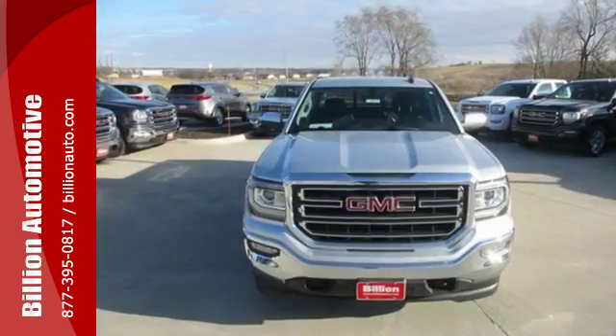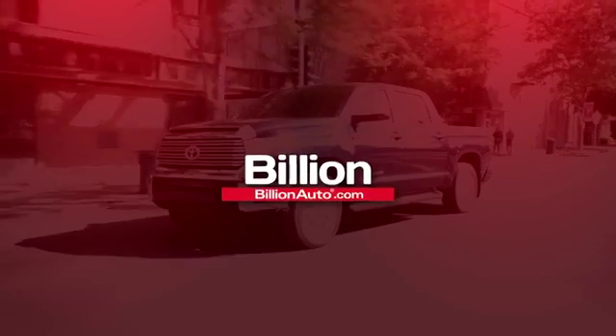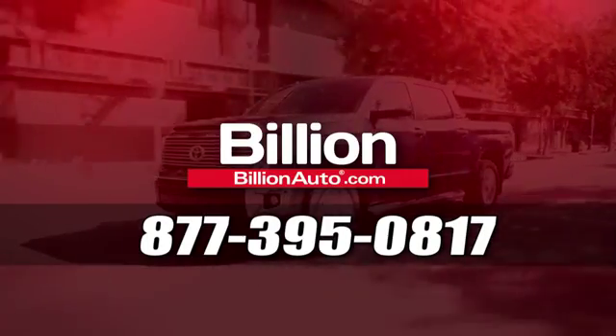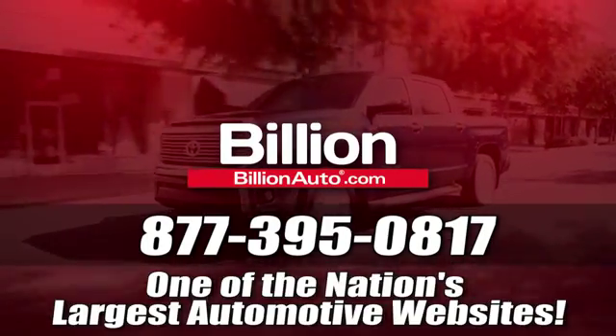Hard work went into this truck so that you can get hard work out of it. Come in for a test drive. Billionauto.com will deliver right to your door. Call 877-395-0817 today. Billionauto.com is one of the nation's largest automotive websites.